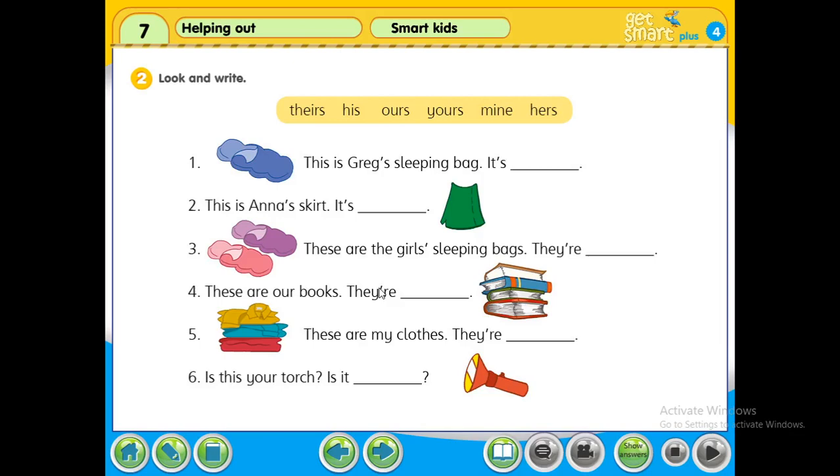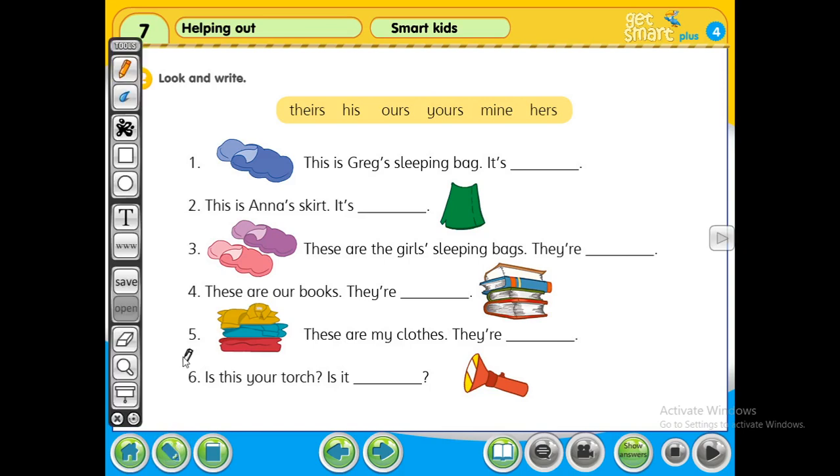All right class, now we go to workbook page 60, question 2. Look and write. This is a sleeping bag. This is Greg's sleeping bag.